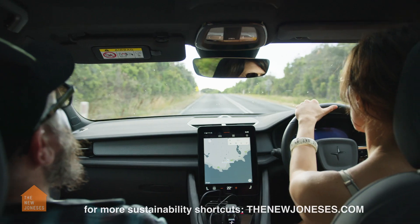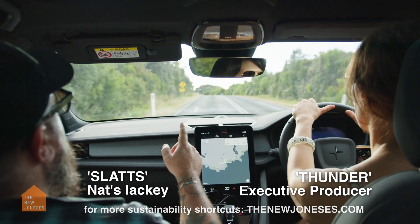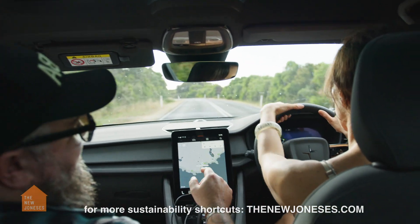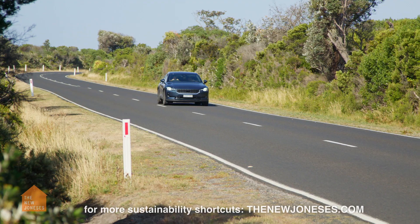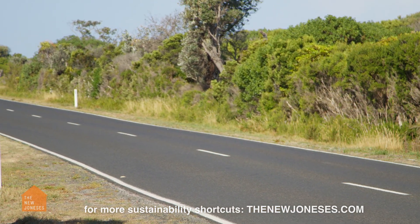Welcome back to Season 3 of The New Joneses EV On Tour with my friend and confidant Tam-Tam Tamagotchi. How you doing? I'm fabulous. Welcome to Season 3. I'm super excited about this one. This season we're going to save money and save the planet.